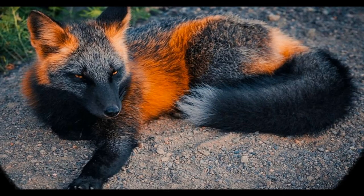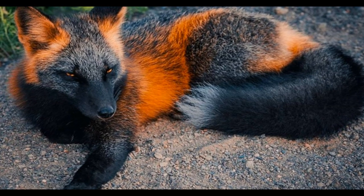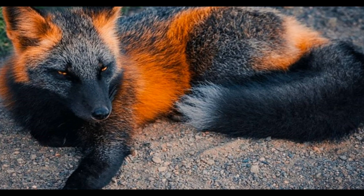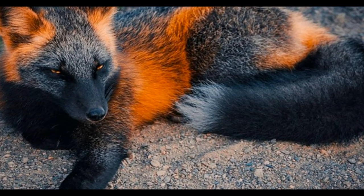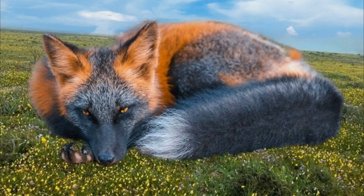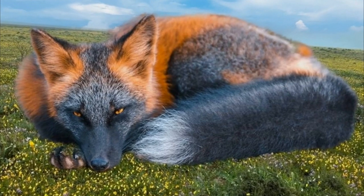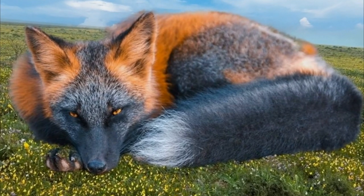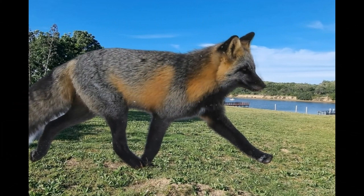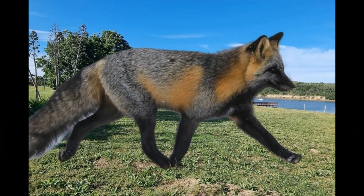The size of a melanistic fox is not significantly different from the size of other foxes of the same species. The exact size will depend on the species and its location, as different fox species have different average sizes based on their geographic location and other environmental factors. Body length ranges from 45 to 90 cm, tail length from 30 to 55 cm, and weight from 3 to 14 kg.